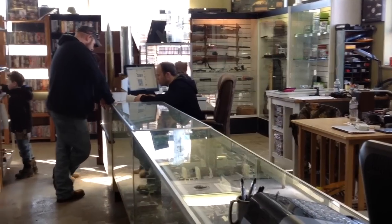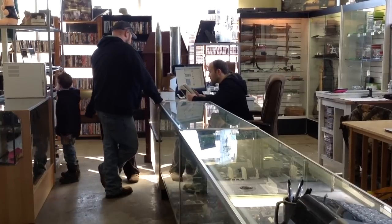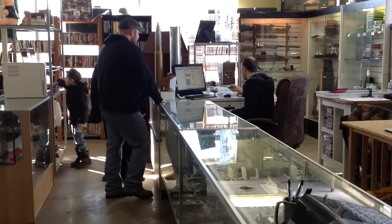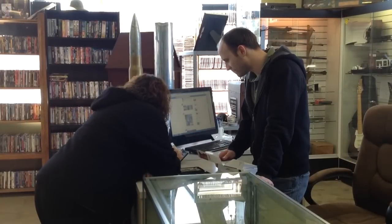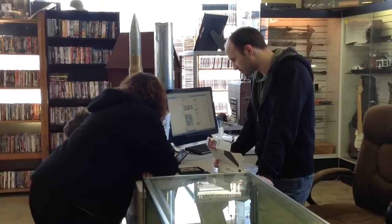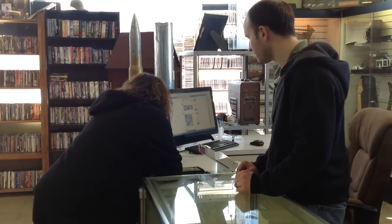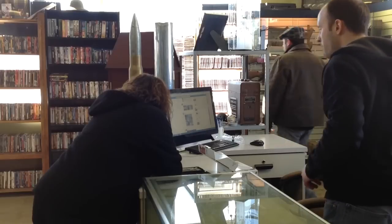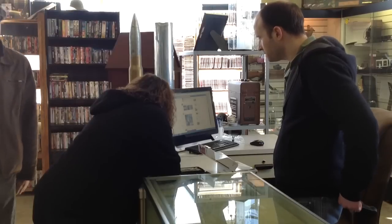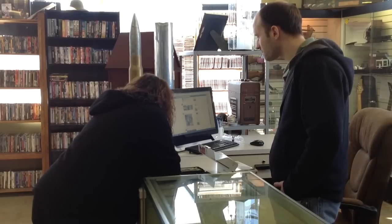Ryan is here trying to make a deal with a couple who brought in a Nintendo 3DS. He's going over things, making sure everything is in the package like it's supposed to be. She's clearing everything out of the system so it's ready to go. We always make sure everything is cleared out of every game system so the new customer gets almost like a new product. Looks like we're gonna pick this one up and make a couple bucks on it.